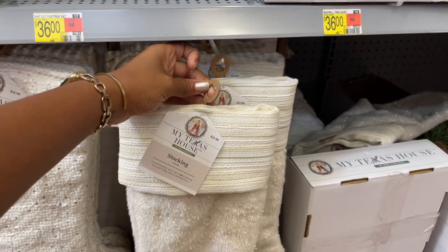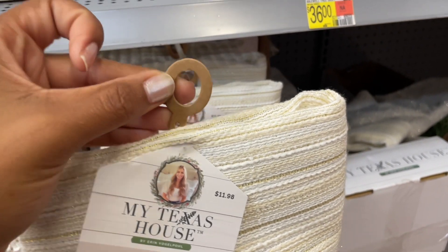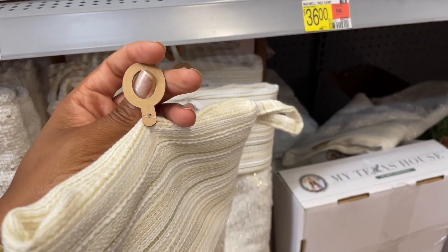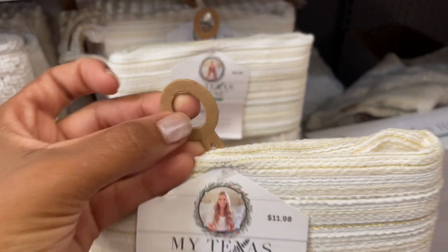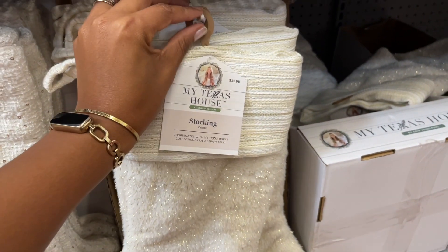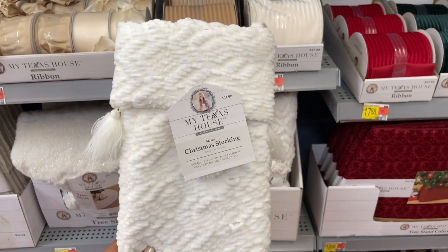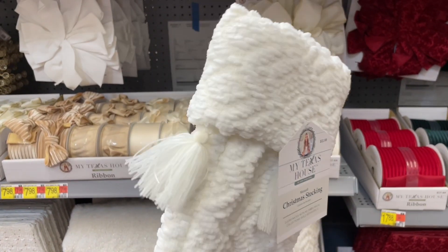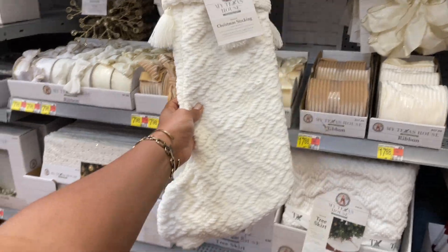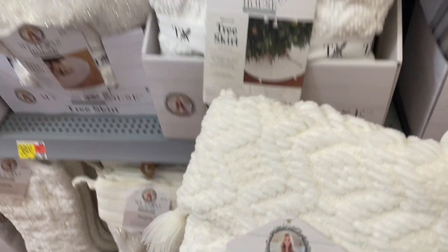It's not the usual ugly plastic hanger — they even thought about this detail. This is cute, I can't take it. Then there's also another stocking that goes with the tree skirt, with little tassels on it — really pretty. It is also twelve dollars.